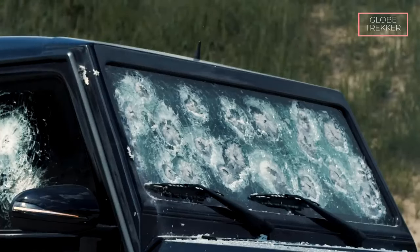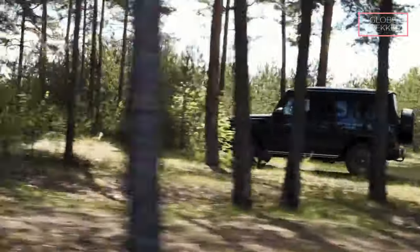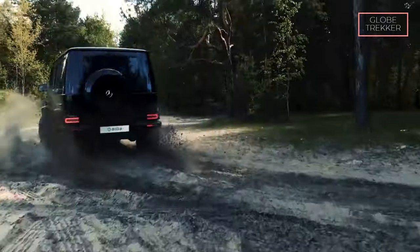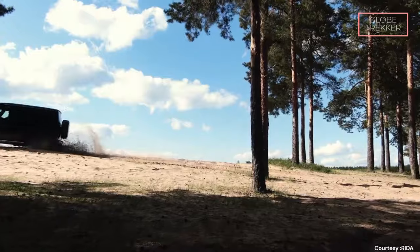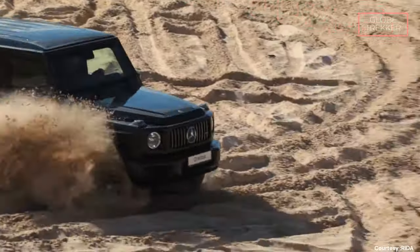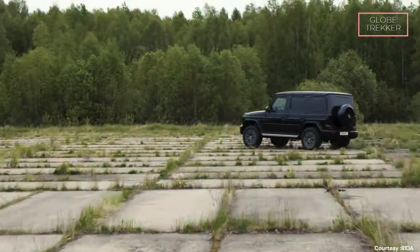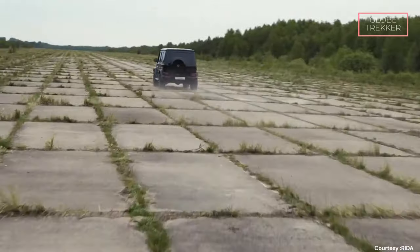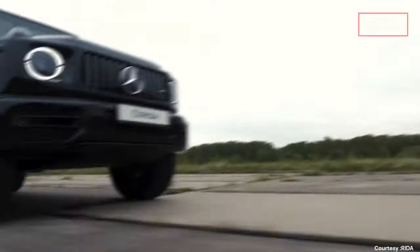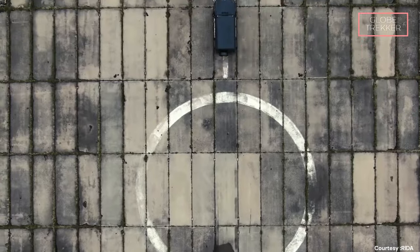Under the hood, the AMG G63 Rida houses a handcrafted AMG engine, delivering immense power and performance — this powerhouse engine aligns with AMG's legacy and ensures a commanding presence on the road. The vehicle's adaptive suspension system guarantees a smooth and controlled ride, adapting to different road conditions. True to its G-Class lineage, the SUV showcases off-road prowess: with three locking differentials, a robust four-wheel drive system, and a sturdy chassis, the AMG G63 Rida conquers challenging terrains with unrivaled capability.